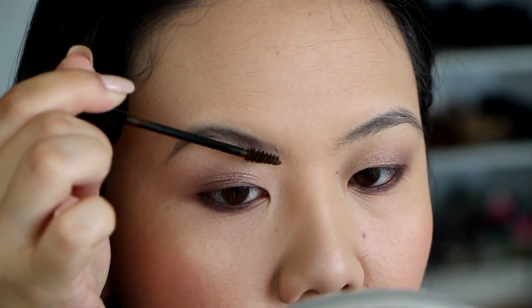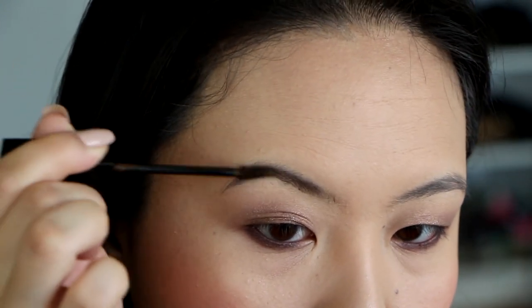We're going to stop with the eyes for now and move on to eyebrows. I'm going to use a combination of the eyebrow gel and the eyebrow pencil. I'm going to go in with the eyebrow gel first to shape my brows and then fill in the rest with the eyebrow pencil.